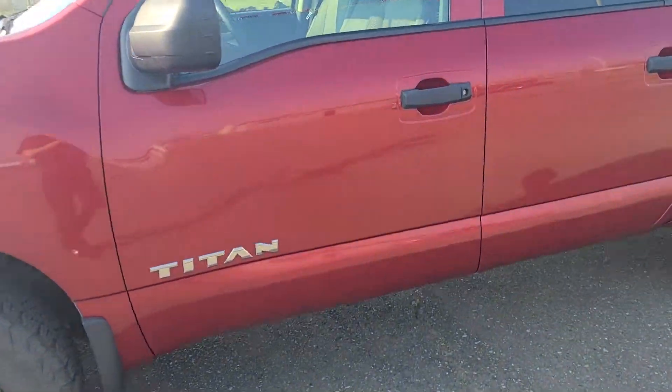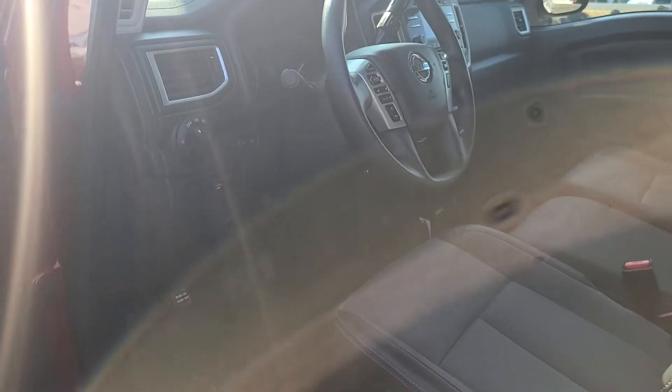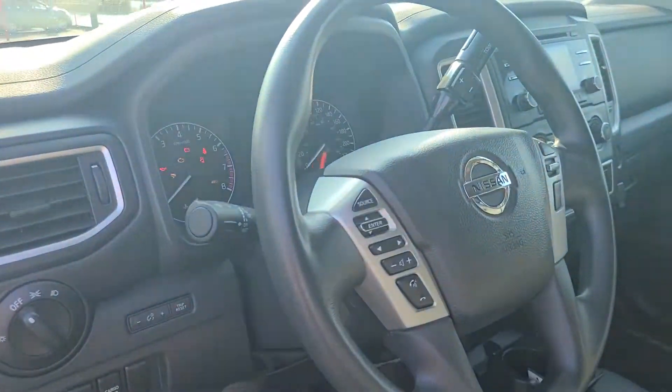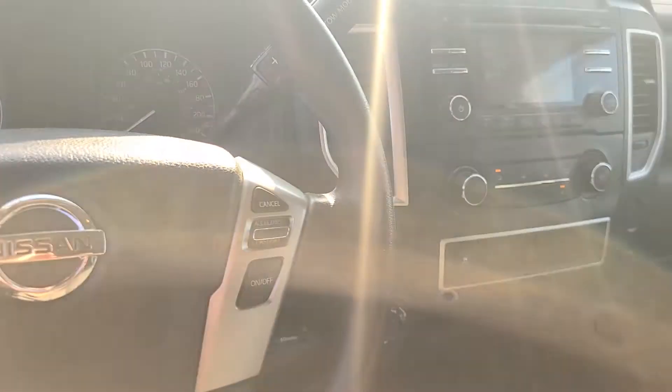The S model does come with cruise control, Bluetooth calling and audio, and a couple of controls for the volume on the radio. Lights, of course, 4x4 as well, and there was a built-in brake controller added to this model too.